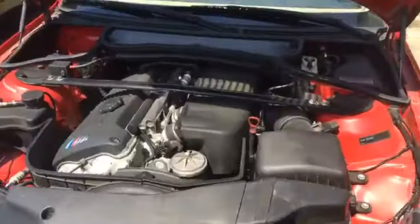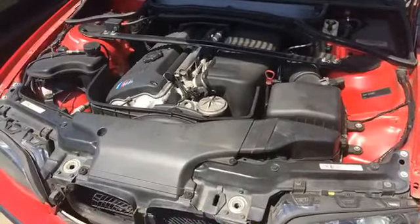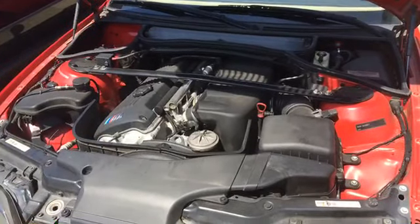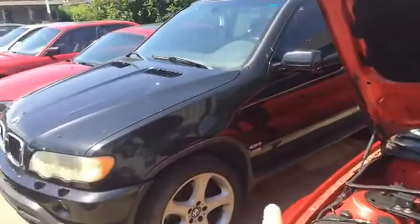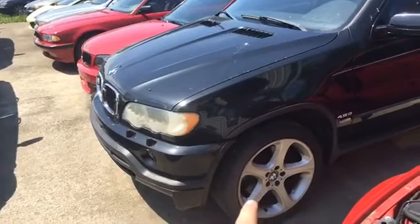There it is — the six-speed, high six-speed — and the diff too. They were kind enough to open the hood on this so we could check it out for those of you that haven't seen it on the other broadcast. There it is, a good-looking S54 right at home where it belongs.